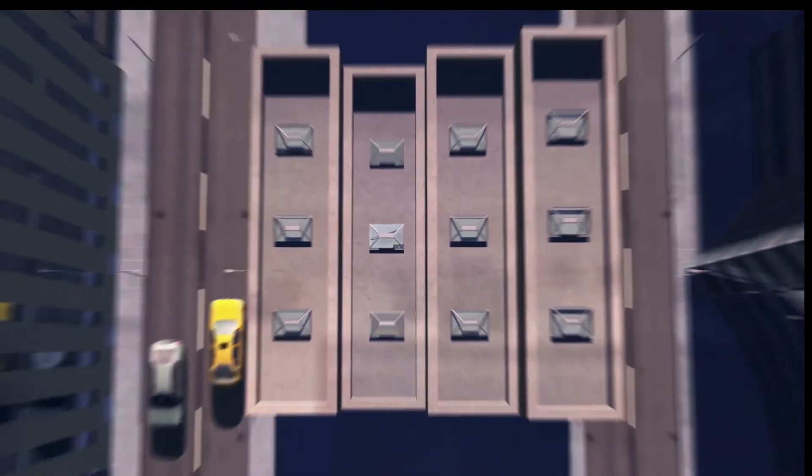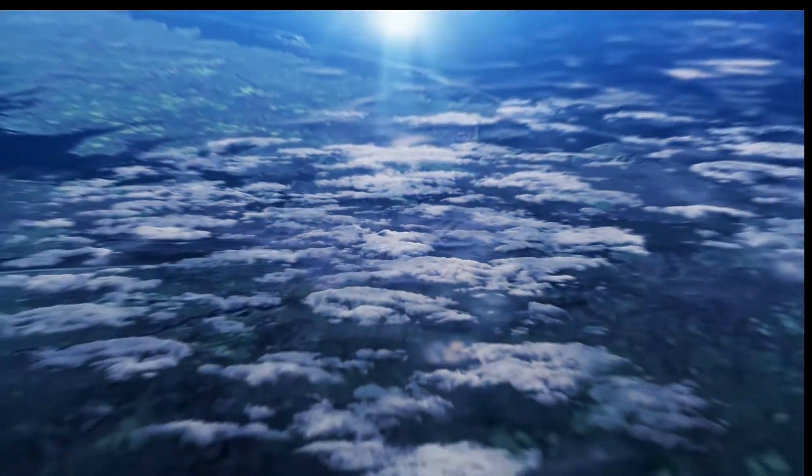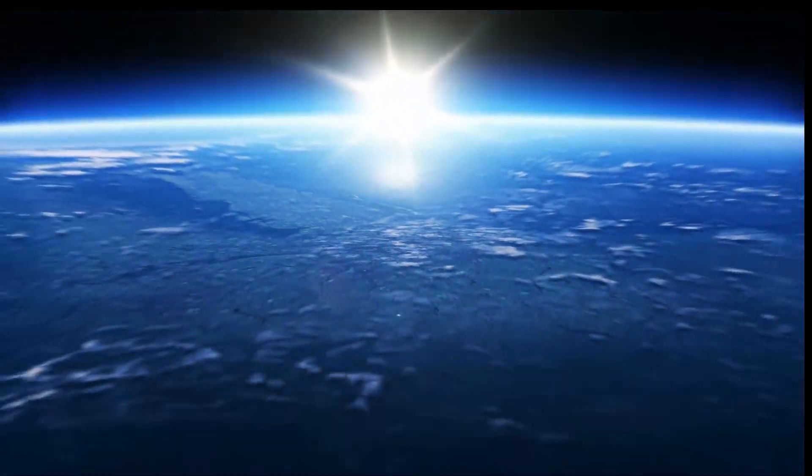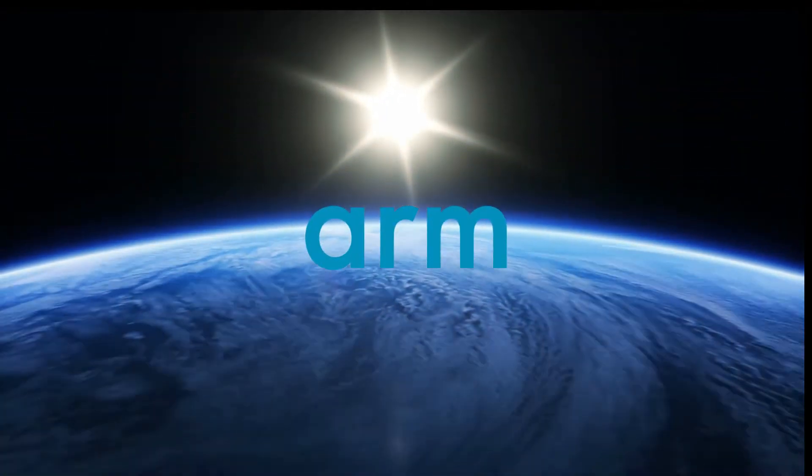Today, to support the wide range of products, services, and tools that we offer, and to have closer geographical links to our partners and customers, Arm has a global presence with locations all around the world.